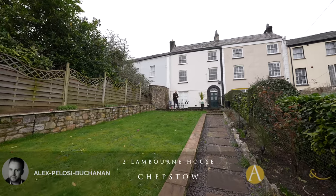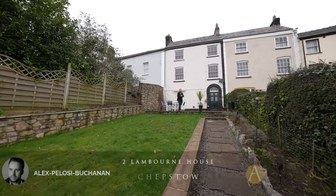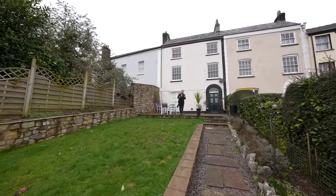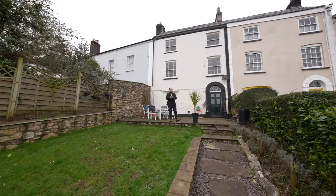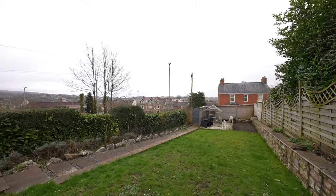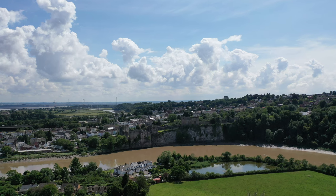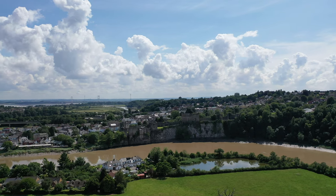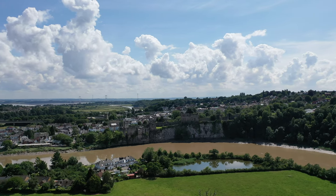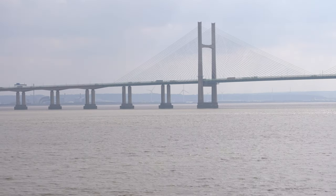Hi, it's Alex from Arch & Co here, and today I am delighted to introduce you to this gorgeous Georgian townhouse located in the heart of Chepster Town Centre. What I love about this property is not only has it been beautifully renovated by the current owners, it enjoys distant views over the Severn Estuary. Within a short walk of the property there is a wealth of amenities, including shops, schooling, as well as a range of local businesses. The property is also well situated for access to the M48, making it ideal for people commuting to Bristol and London.